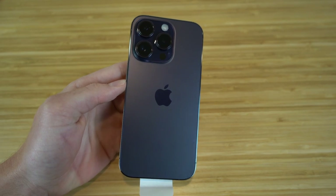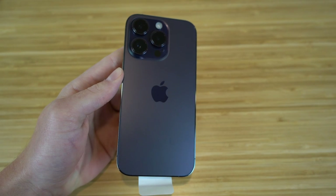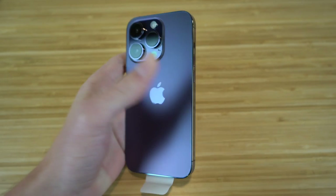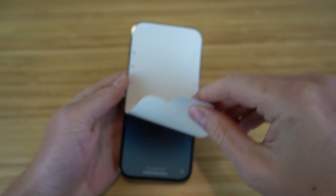Looking at the back of the phone, we have the three cameras and the flashlight. The iPhone 14 has improved camera quality, which I'll dive into later — but that's essentially the body of the iPhone. Now let's take off this covering and see what the front looks like.